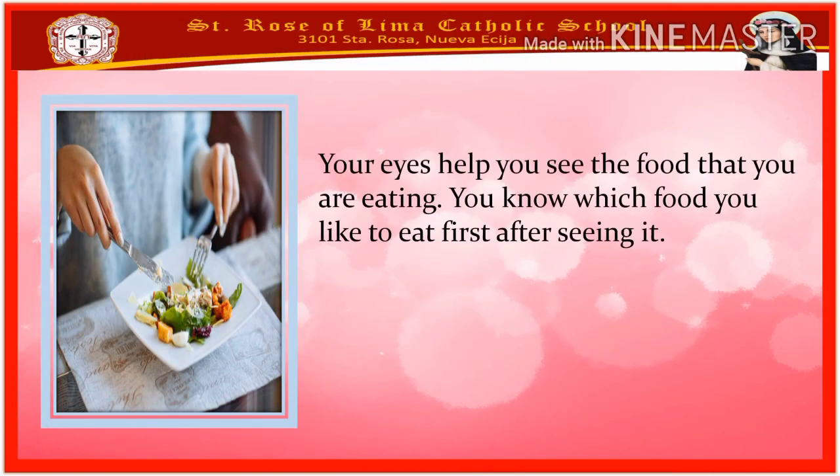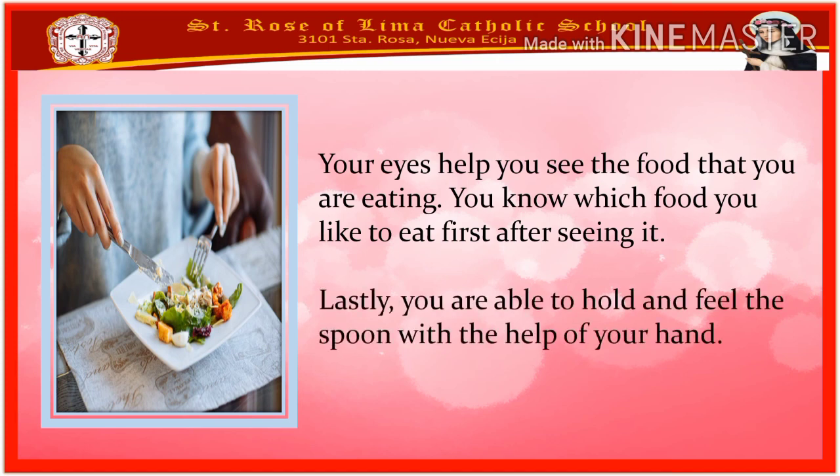Your eyes help you see the food that you are eating. You know which food you like to eat first after seeing it. Lastly, you are able to hold and feel the spoon with the help of your hand.